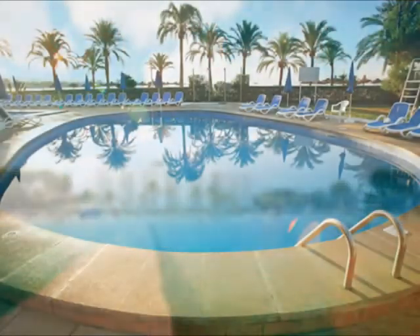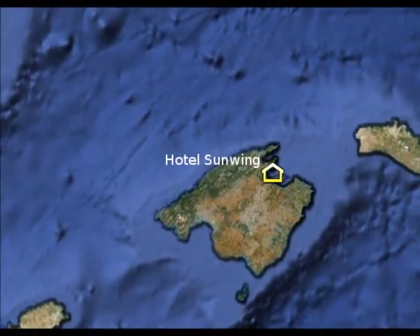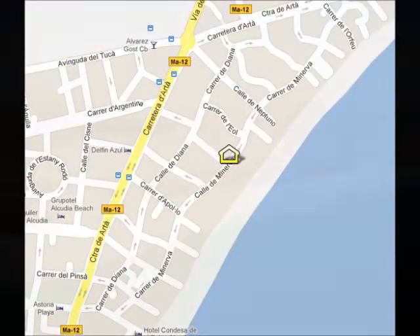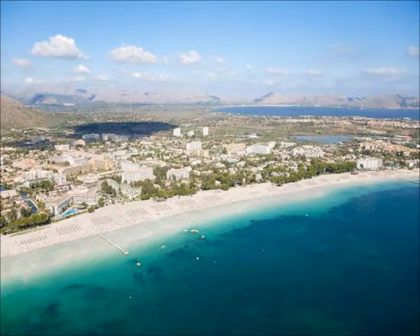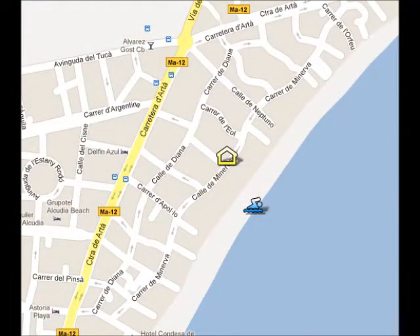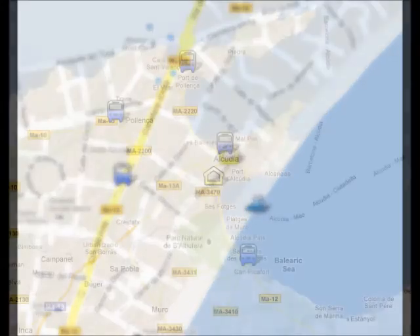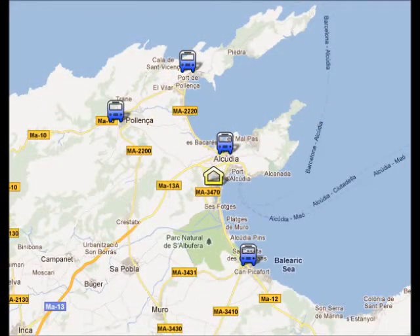Hotel Sonwing is situated in the north of Mallorca, in the middle of the Bay of Alcúdia, which is the biggest bay in Mallorca. The beach is very close to the hotel, only 2 minutes walk. It's a long sandy beach, and there's an icon on the screen where you can see the location. The bus stop is 5 minutes walk from your hotel and the main bus line will take you to the nearest resorts.